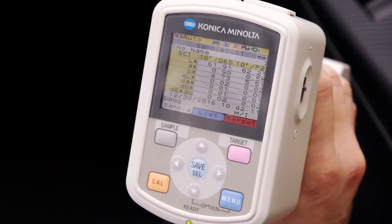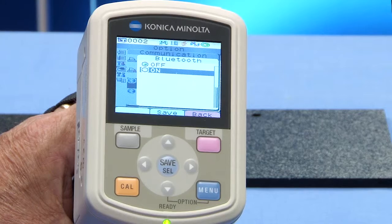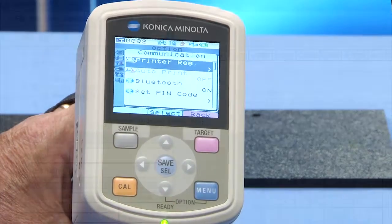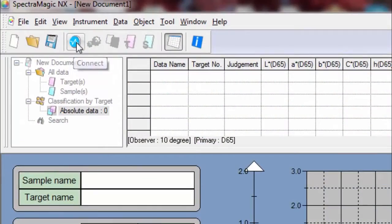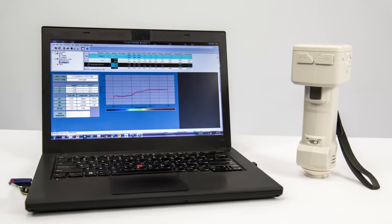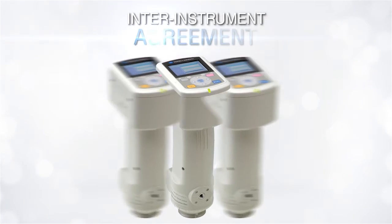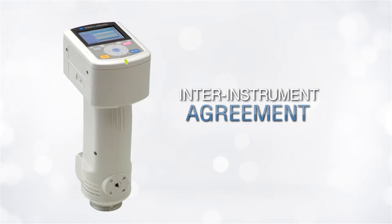Wireless communication and a color LCD screen offer speed and efficiency. With Bluetooth connectivity, you can upload measurements to a computer without crowding your workspace. The CM700D's strong inter-instrument agreement allows you to evaluate pieces from multiple suppliers in order to produce a consistent end product.